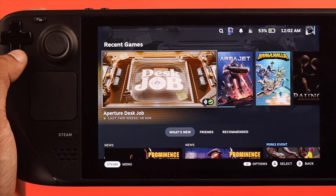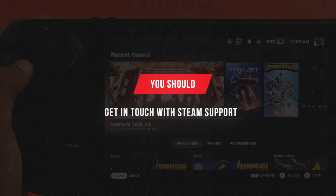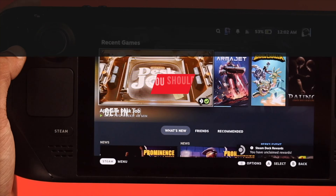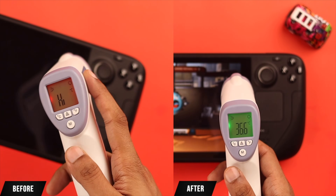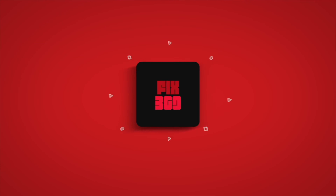But if none of this worked for you, then you may have a more deeply rooted problem, so you should get in touch with Steam support and await further instructions. Hope this helped you guys out. If you have any questions, write them down below and we'll happily get back to you. May your frames be high and temperatures low.